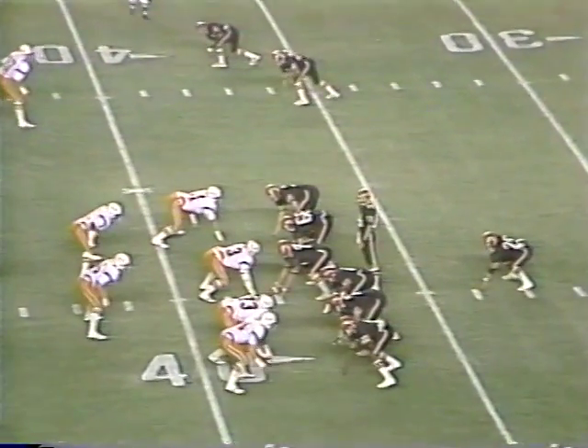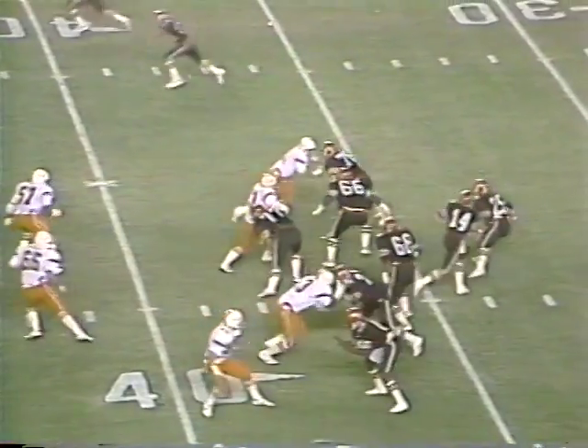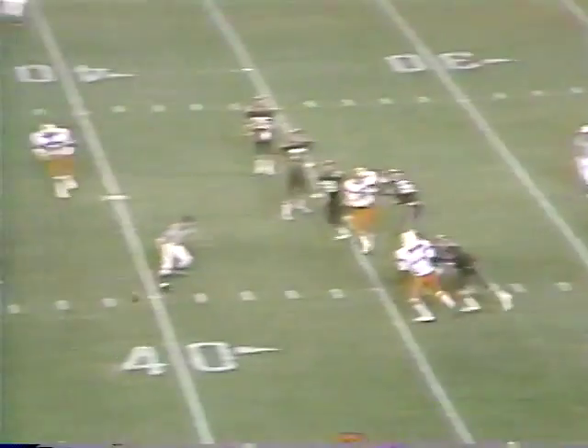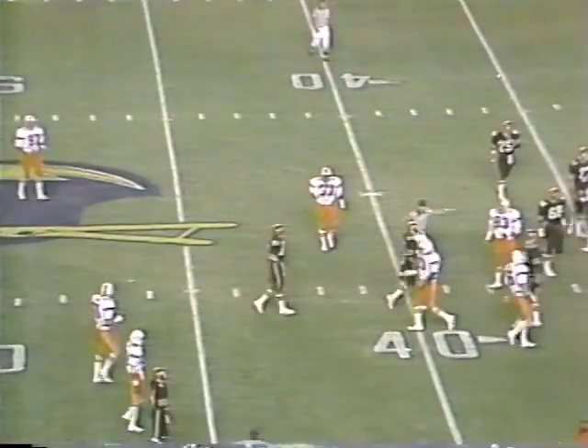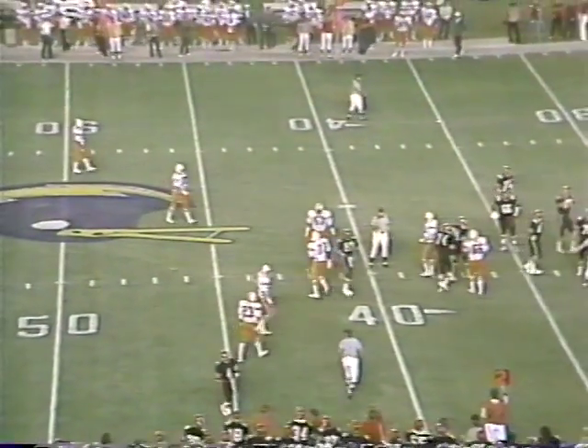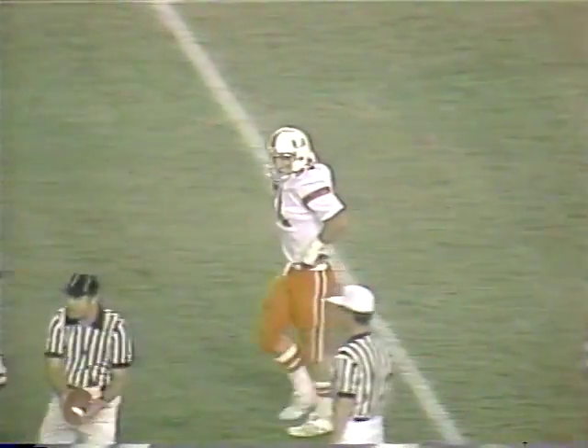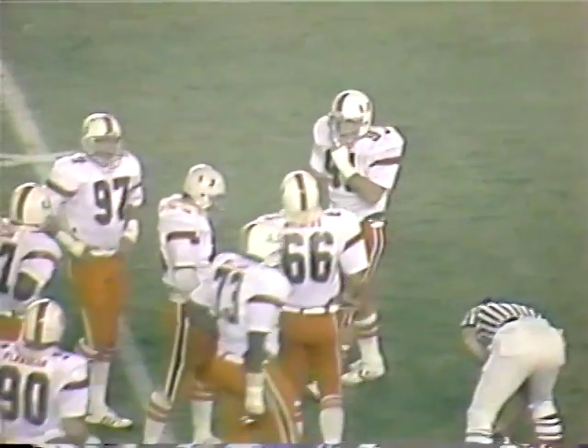Haldis from their 38. Bell spread to the bottom of the screen, two receivers split to the top. Haldis will drop to throw. Excellent protection now — it breaks down as barreling in on him from the far side was Bobby Nelson. He hand-fought the offensive blocker and won the battle and knocked all the flak.